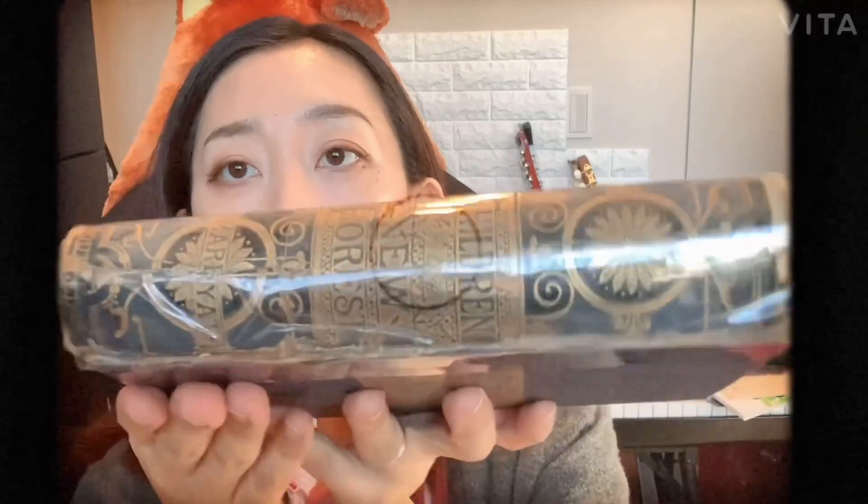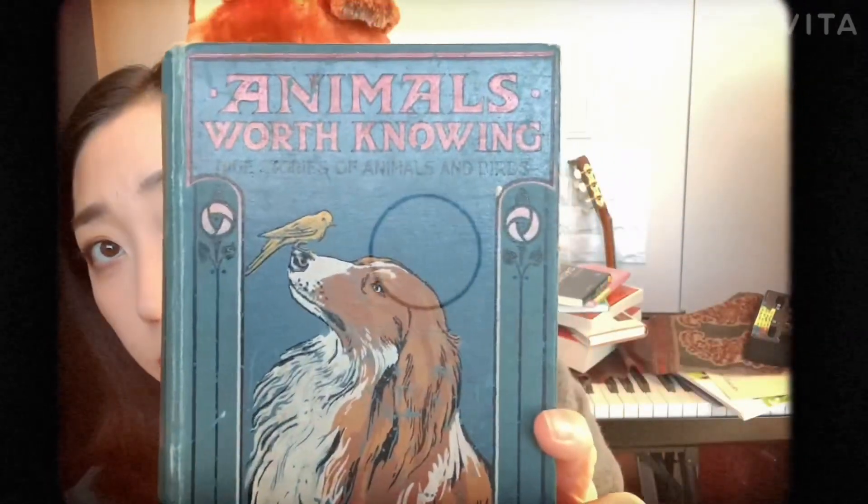I got these in the UK in a beautiful town full of antique shops called Petworth. I just chose them by the cover and the title. I had to tape them because they were falling apart, but I love the artwork. And especially this one — 'Animals Worth Knowing' — it's really cute, just as part of an interior item.